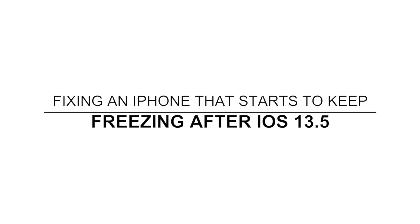Hey guys, in this video I will show you what to do if your iPhone started to keep freezing after the iOS 13.5 update. When a high-end device like the iPhone starts to keep freezing after an update, the problem can be with the firmware, which means it's not really serious. If you're one of the owners with this problem, here's what you need to do to fix it.